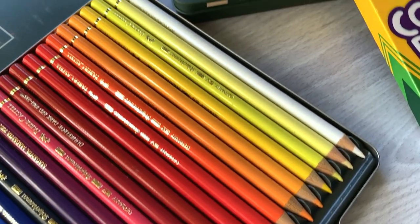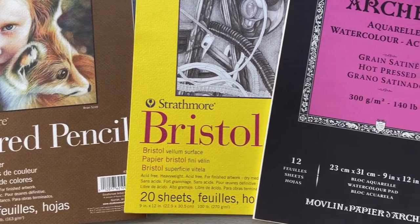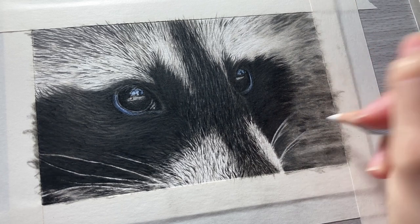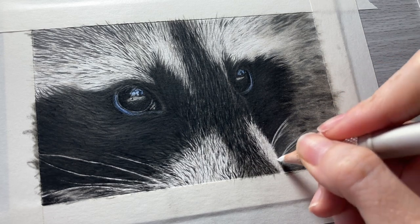Are you a complete beginner to colored pencils or recently started them? Are you confused about what basic supplies you need and what's going to be the best choices? Getting started with colored pencils is actually pretty easy. You only need a few supplies, but there are some things that you need to know about those supplies and the basics of how to use them.